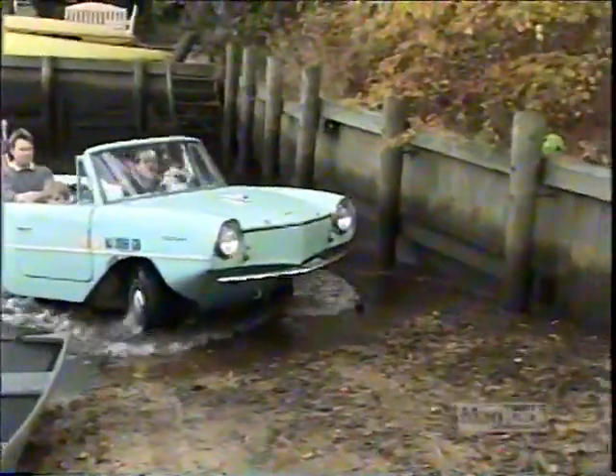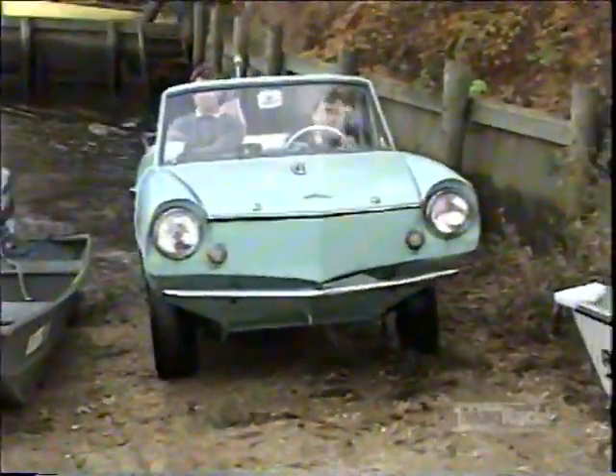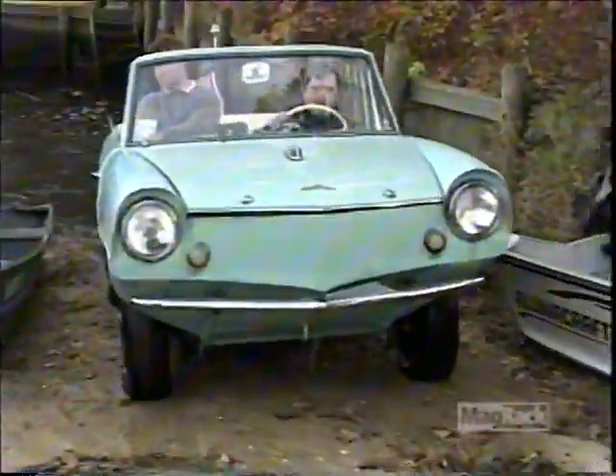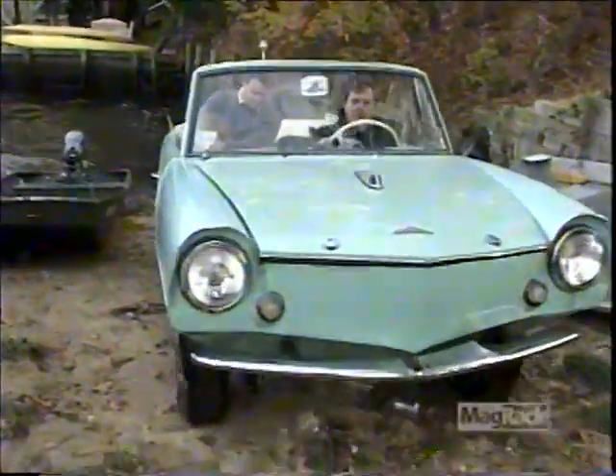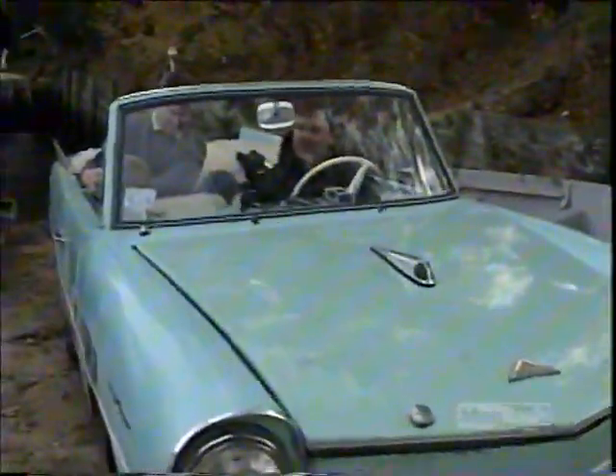For his first day out, Scott's done a pretty amazing job, although he admits to hitting the brake every time he wanted to slow down. The bilge pump is working overtime and the crew is wishing they'd brought spare socks and shoes for the chilly ride home. But that's life with Amphicars.